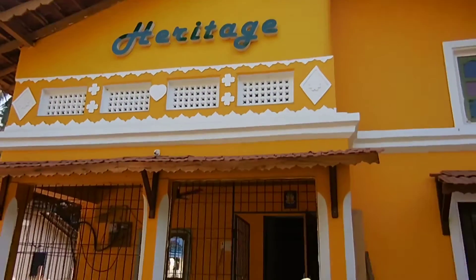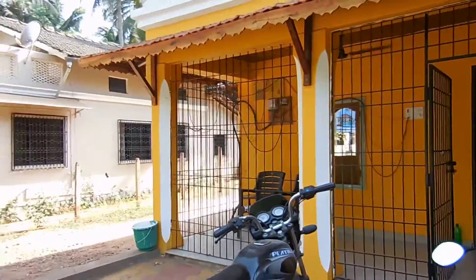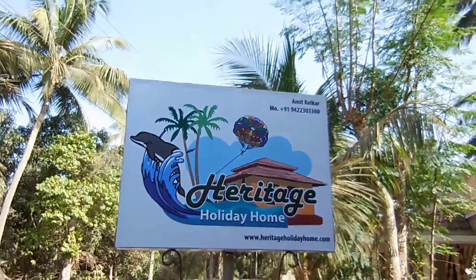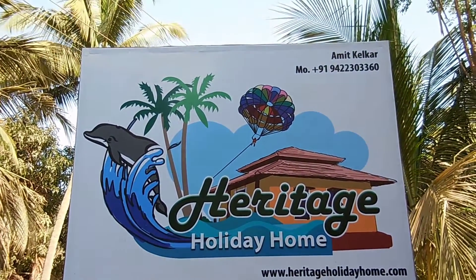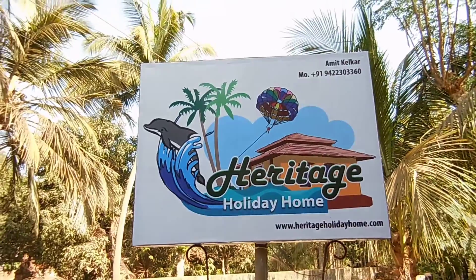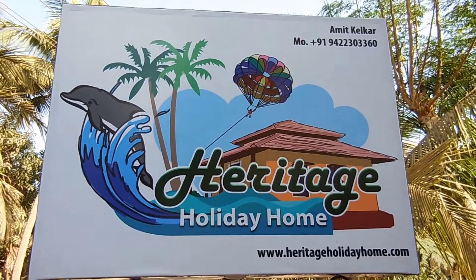Hello friends, I am recording this video to give you an update about where we are standing, what is here, and what the room rates are. This is their Heritage Holiday Home. Here is Mr. Amit's number — you can open it, see the details, and also find it on YouTube. Let's take you to the room tour.